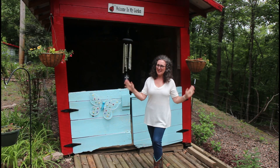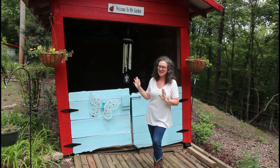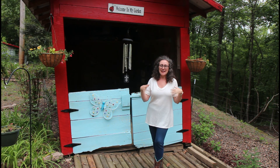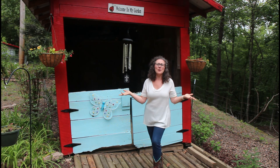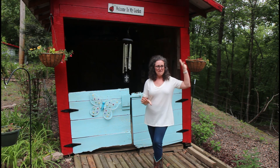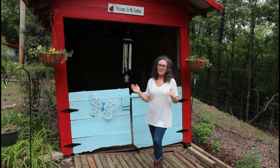Hey everybody, welcome back to my Wings of Refuge! I'm so excited today because this old shed has been so many things on this property. We've actually moved it from one area to another. It started off as a motorcycle shed, then it turned into something that housed our lawnmowers, and it ended up at one time being our first little red barn that housed sheep. At one time it was even a dog house.